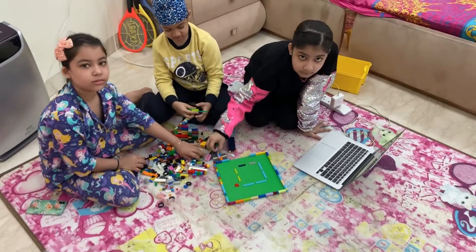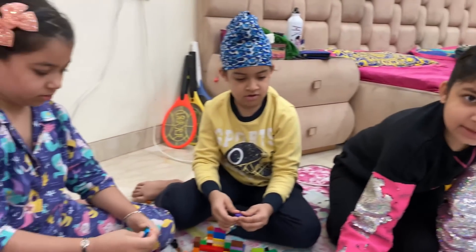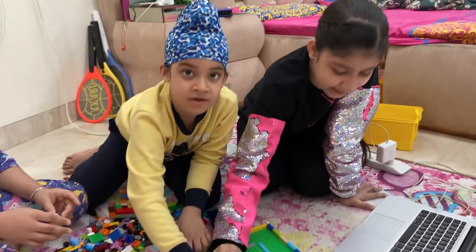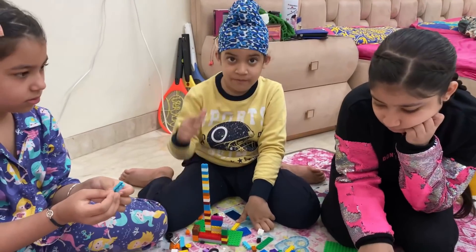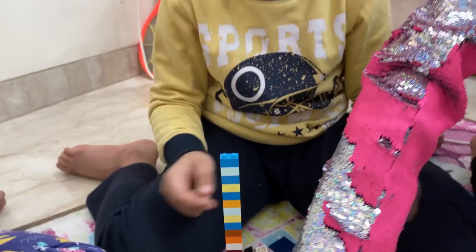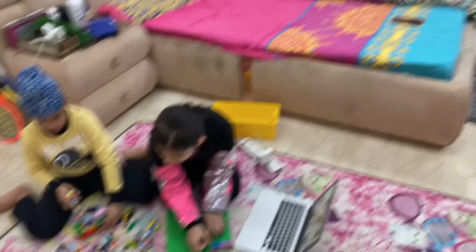A few moments later — Hello guys! They are making a garden. Hey, brother! Papa, let's take a look. What did you make? You made Burj Khalifa! Just separate it. Look, it's hidden inside.